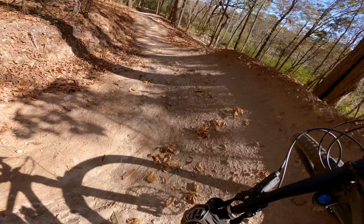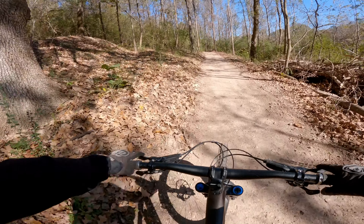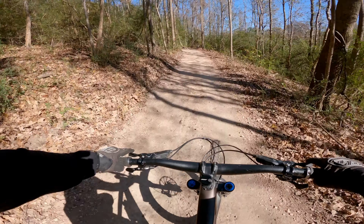Just some nice berms and turns and rollers, very well manicured. I like it. It's a good little intro to the park.